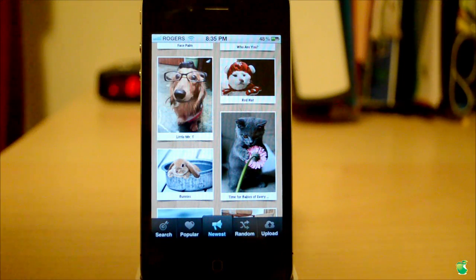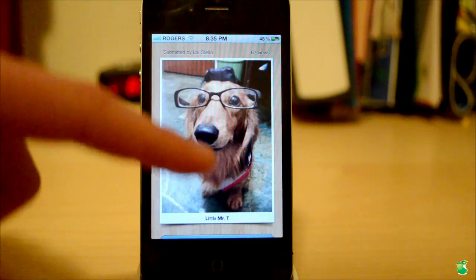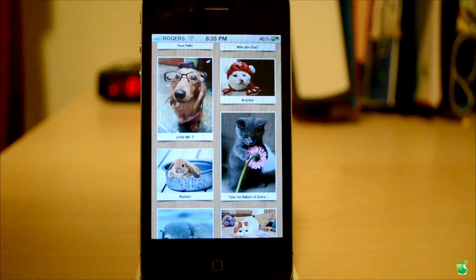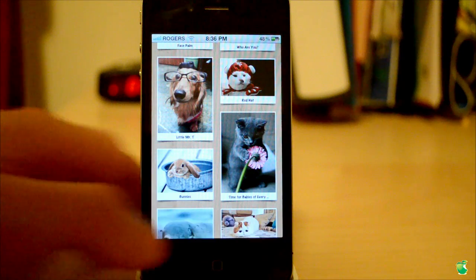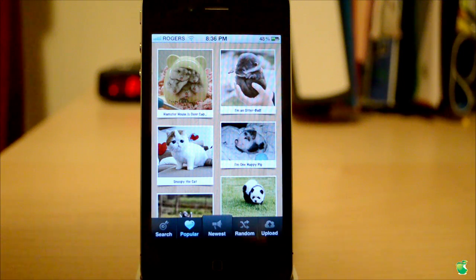Let's go ahead and select another picture, such as this dog. It will load up pretty fast — shows who it's submitted by, the amount of views, share on Facebook, and back. Now, like I said, you have different categories. So let's go to more popular. It will go ahead and show us the most popular ones up to date that the most people have viewed, exactly like Instagram.